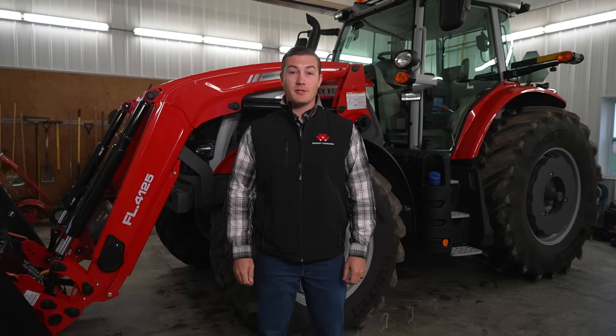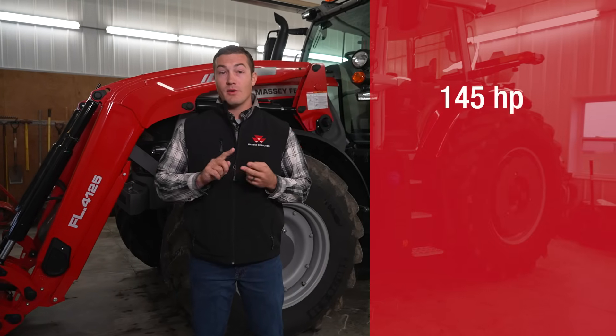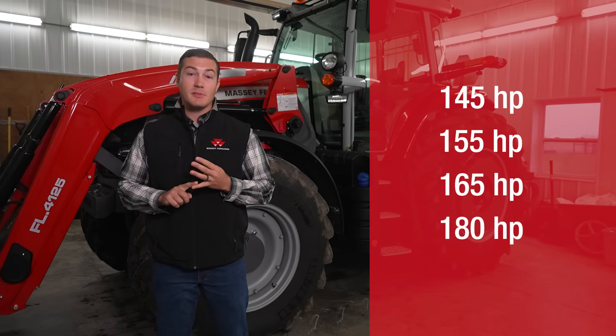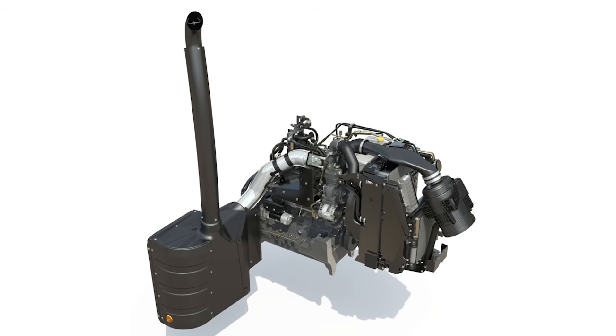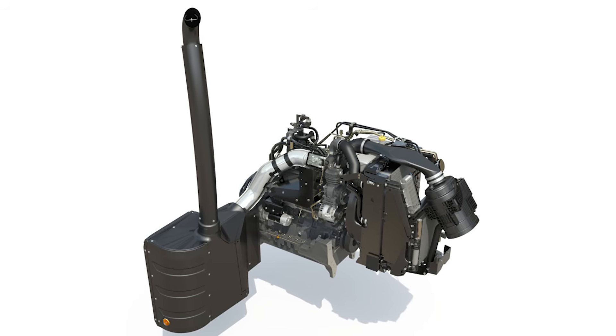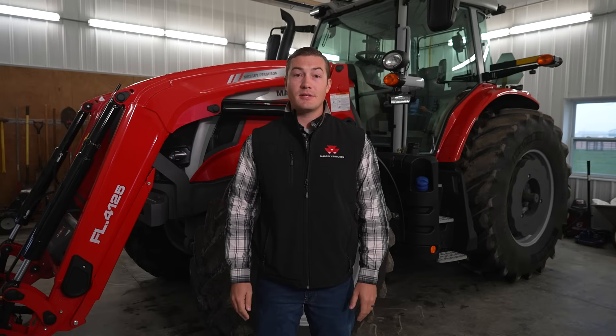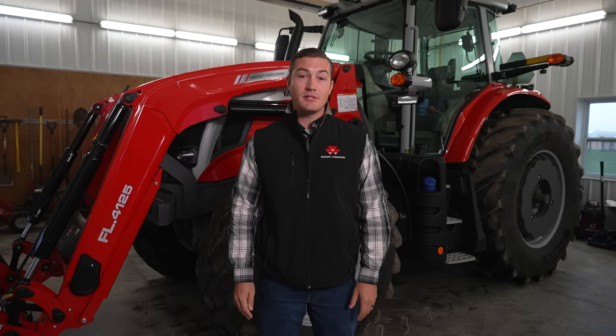The 6S comes in four versatile models: 145, 155, 165, and 180 maximum engine horsepower. All models are powered by a proven 4.9-liter AGCO Power engine used in other popular products like our windrower. Pair that AGCO Power engine with either a Dyna 6 or Dyna VT transmission.